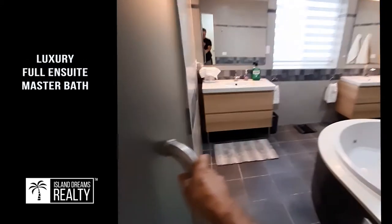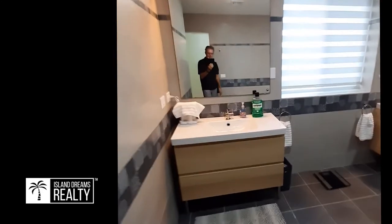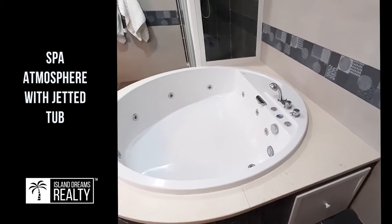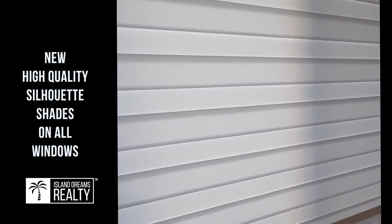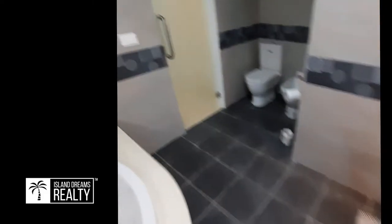Here's our master bath — beautiful frosted glass door. You enter and have your toilet and also a bidet. Very nice tile work and detail in here, everything matches so well. There are twin vanities, all new as well. Of course there's a wonderful jacuzzi hot tub with the wand. Hurricane shutters on the outside of all the windows, plus beautiful privacy curtains you can open and close. And there's a full rainfall shower — very nice and luxurious. Lots of storage with cabinets underneath each sink.